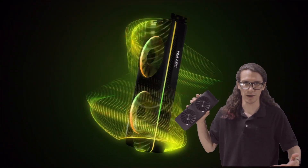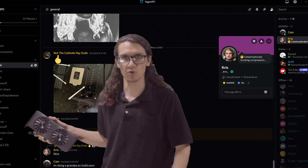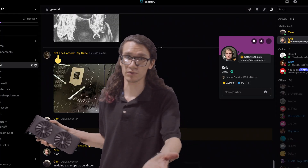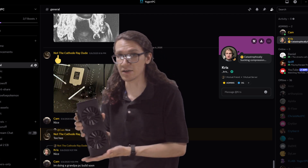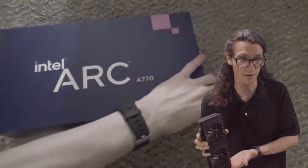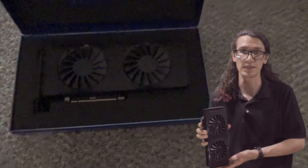So why am I talking about the old flagship? Well, for one, my Discord moderator and long-time viewer of the channel, Chris, sent me his A770 Limited Edition to test many months ago now. It's been about nine months I've had this thing.